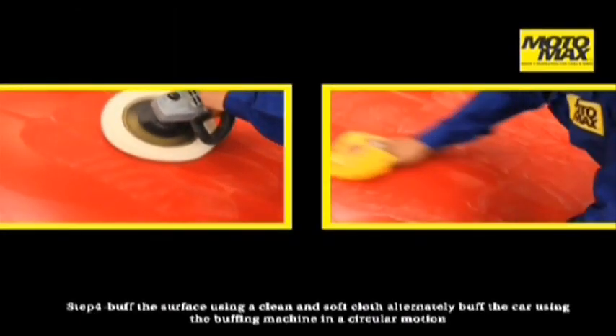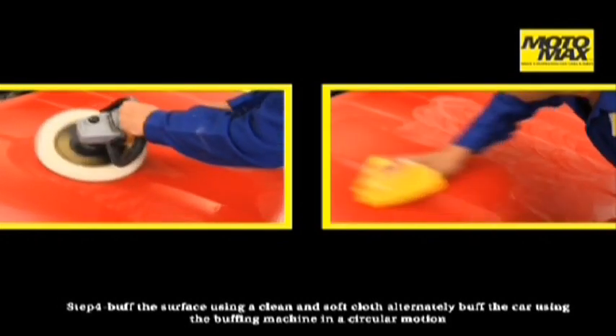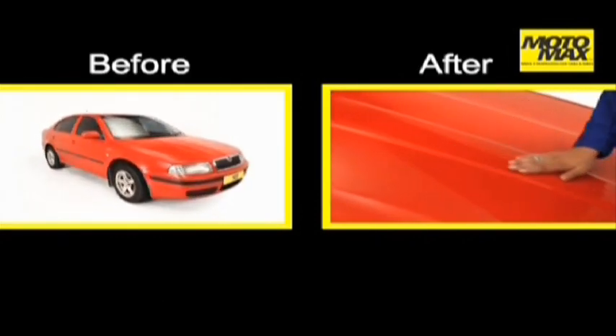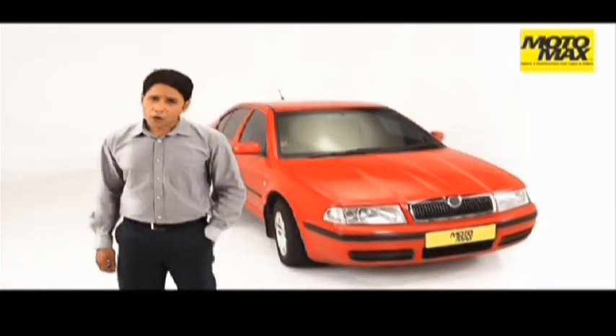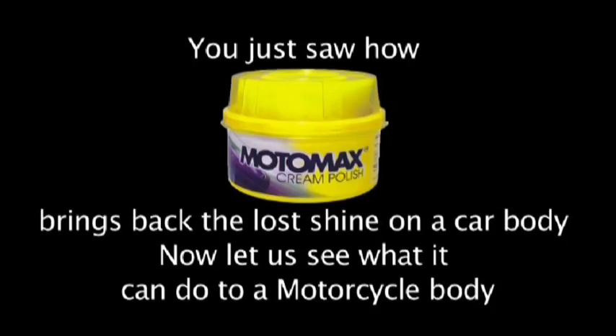Allow it to dry for 5 to 10 minutes. Buff the surface using a clean and soft cloth. Alternatively, buff the car using the buffing machine in a circular motion. Your car speaks a lot about who you are. Now your car doesn't just look good, it feels good too. You just saw how Motomax cream polish brings back the lost shine on a car body.